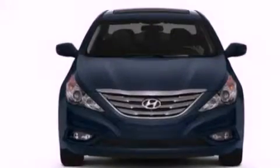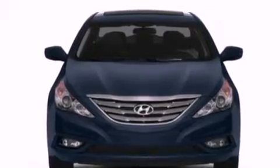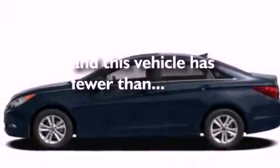12-volt power outlets, privacy glass, an anti-lock braking system, and cruise control. This vehicle has fewer than 27,000 miles on the odometer.